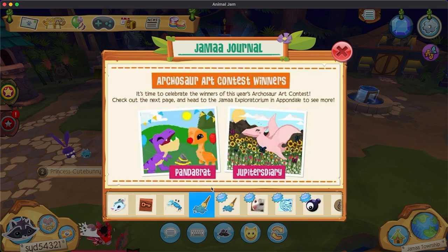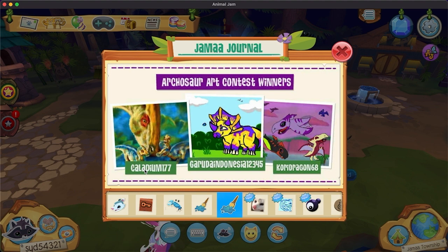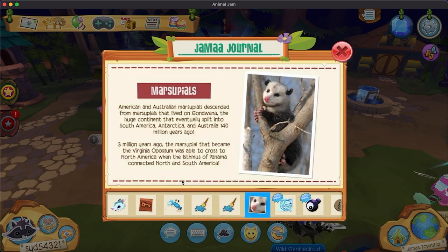Crab-a-rama! We have the arcosaur contest winners. So we have panda bratwoss — cute. Jupiter's diarvus — sweet. Little pterosaur and sunflowers. Oh, little parasaur. I love this. And a triceratops and more pterosaurs. I did one of a raptor, but I guess they're looking for the ones that are actually in the game. Congratulations to the winners — I'm very proud and happy for you.